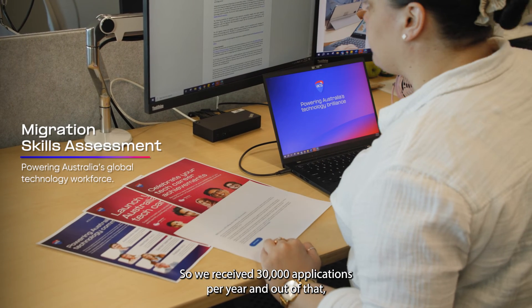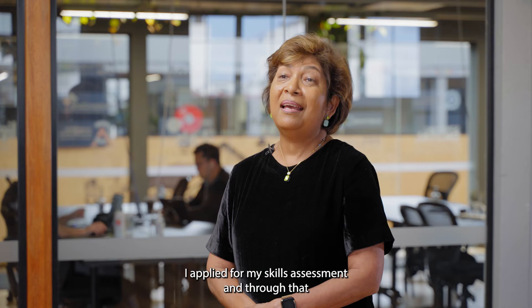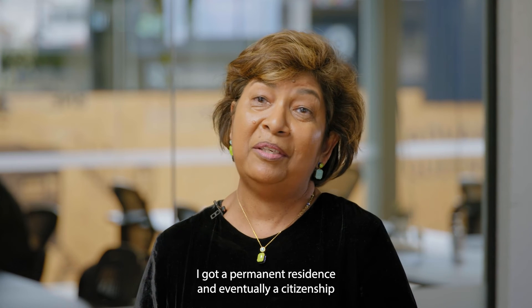We receive 30,000 applications per year and out of that, 89% are successful. I applied for my skills assessment and through that, I got permanent residence and eventually citizenship in Australia.